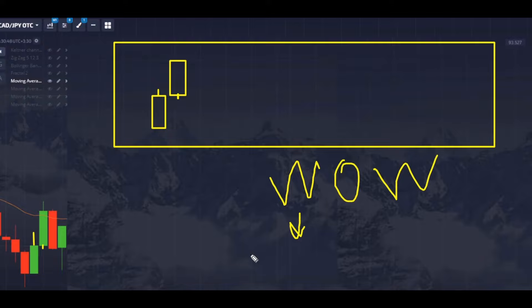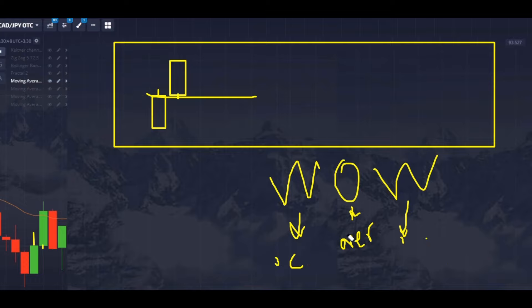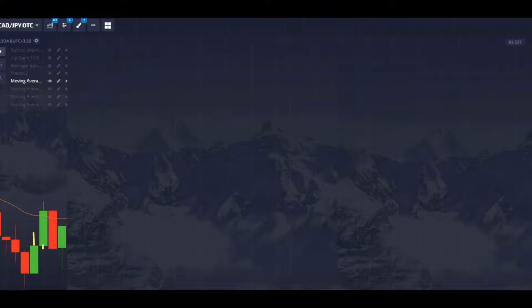In binary trading they call this 'WOW.' The reason they call it WOW is weak over weak — it's between different weeks, so it's weak over weak. This is a nice level you can count on. The price got rejected from this level, and we also have a round number here. So you can easily go with buyers for the next candle.